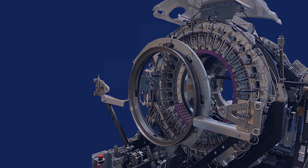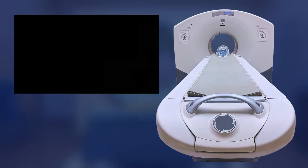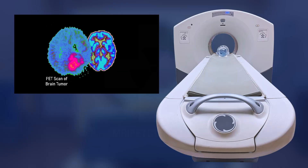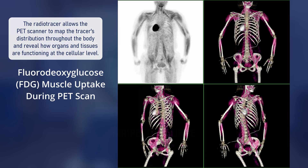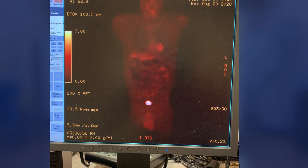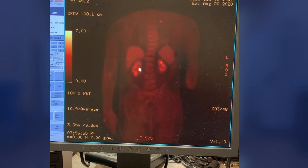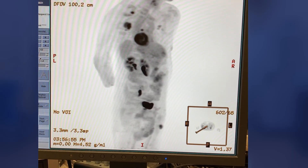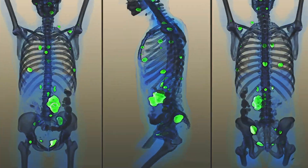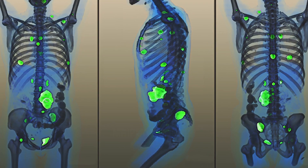How does a PET scanner work? A PET scanner works by detecting tiny bursts of gamma rays emitted by a radioactive tracer injected into the patient. In the case of the most widely used PET contrast agent, fluorodeoxyglucose or FDG, the tracer is a specially designed sugar molecule bound with a small amount of radioactive fluorine-18. Because it behaves almost like normal glucose, it's absorbed by cells that use a lot of energy. This makes organs like the brain, heart, and some types of cancers glow under a PET scan.